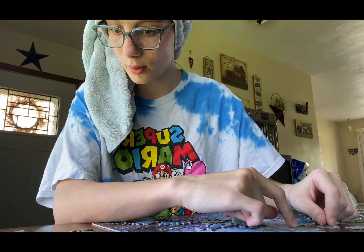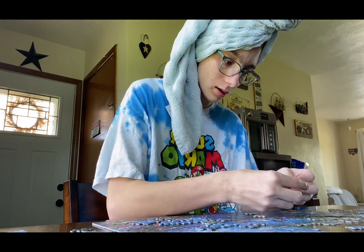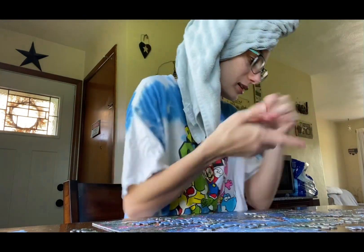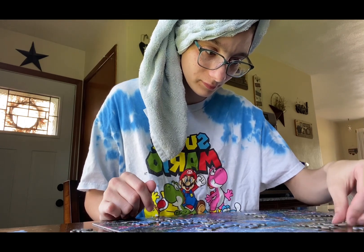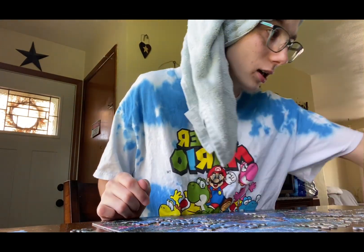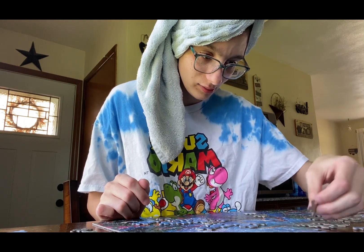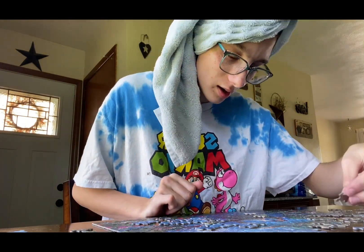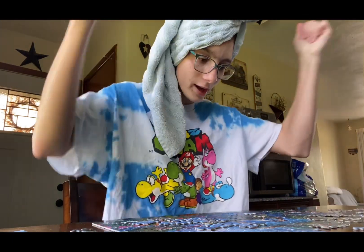Gotta find more of the waterfall. I flipped that one over — sorry YouTube followers, you're watching me do weird stuff. This piece — boom, baby! Oh yeah! Now I got a hole in my puzzle. Wait, I think I just found it. Oh yeah, I fixed the hole!